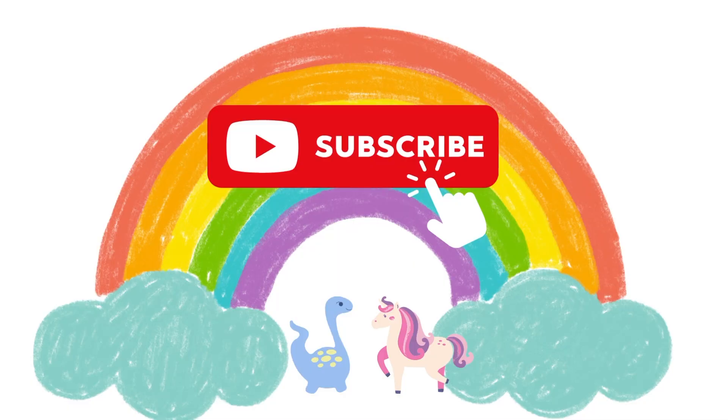Well done, little one. If you enjoy learning with us, subscribe to our channel. We will see you in the next video. Bye-bye now.